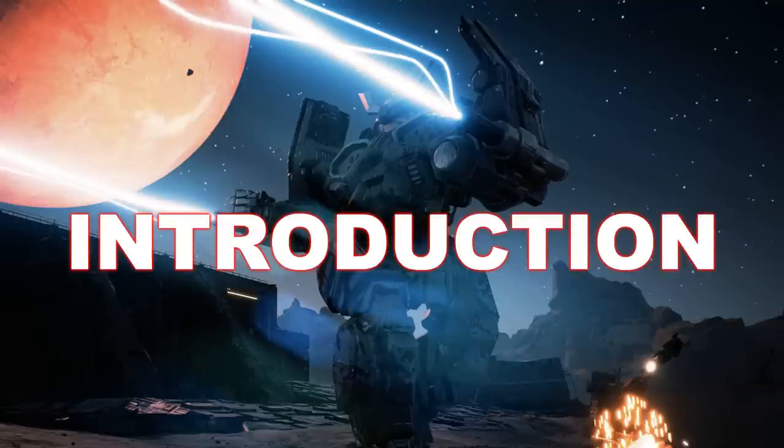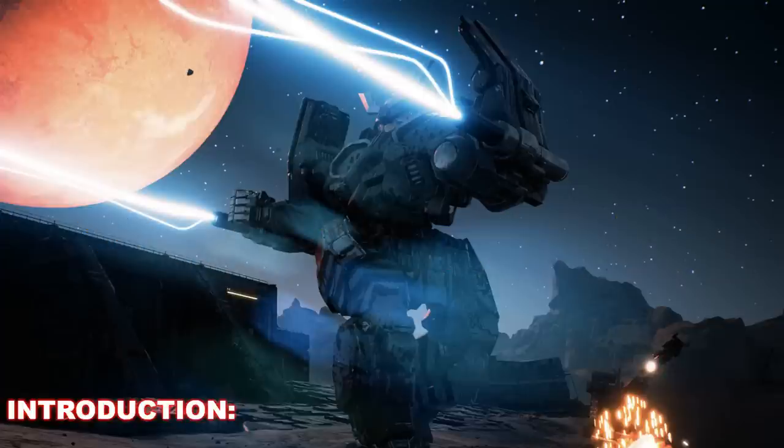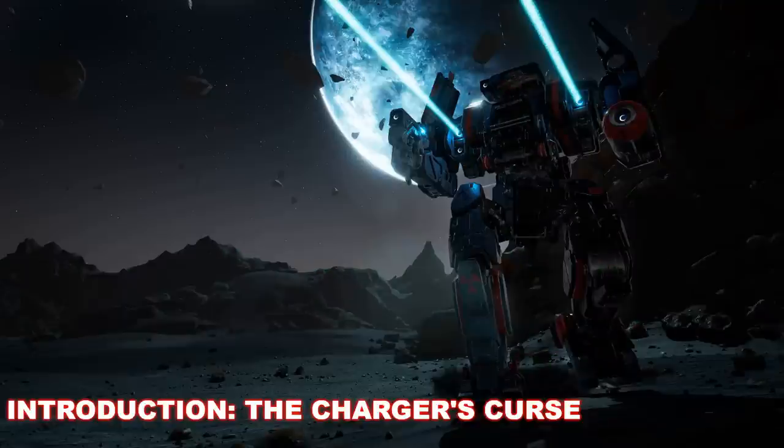An assault mech weighing in at 80 tons, the Hatomoto-Chi is a mech born from a series of problems the Draconis Combine was facing after the Fourth Succession War. To fully understand it, we have to examine what exactly happened in the years leading up to its initial production and deployment. One of the most maligned mechs from one of the most maligned manufacturers in the Inner Sphere's history was the Charger. This 80-ton machine was essentially incapable of defending itself with anything resembling a weapon system. It wasn't fast enough. It wasn't armored enough. It had the most expensive engine of its era.